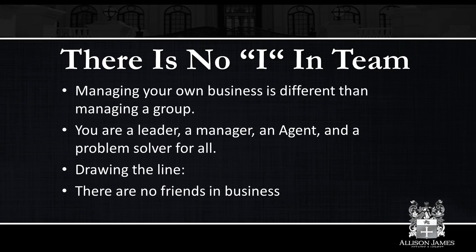There is no I in team. This is very important to remember: when you become a team, you're no longer just managing your own business — you are managing a group of people. As a team leader, you're a manager, you're an agent, and you're a problem solver for all. Especially when you're first starting out as a team leader, you're still closing deals. That would be contradictive to the point of being a team leader if you weren't. You're also helping with other people on your team, you're financially interested in their success, and you have a duty to help them if they need it.